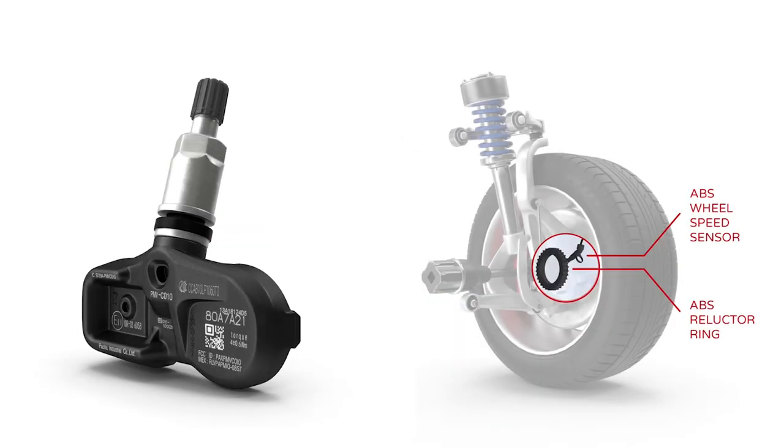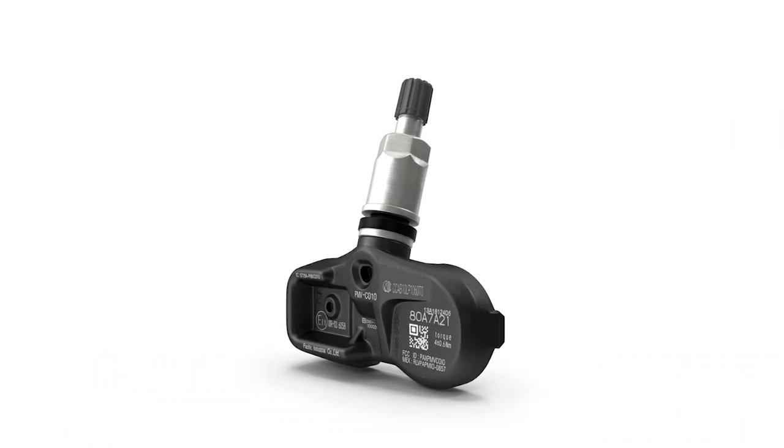Direct TPMS is preferred by many because it can accurately report the pressures of each tire and usually will allow you to check the air pressure in each tire at any time you like from your driver's seat.